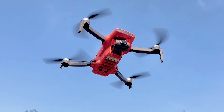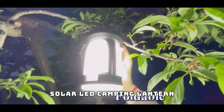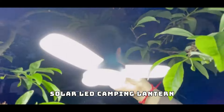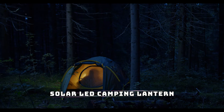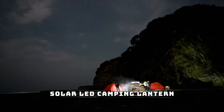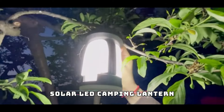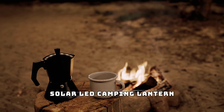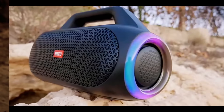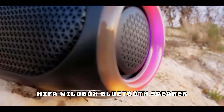At number six, the high-power solar LED camping lantern. With its 4,500 milliamp-hour rechargeable battery and solar charging capability, this lantern is a must-have for any camper. It provides powerful, long-lasting light, ensuring you're never left in the dark — whether you're setting up camp after sunset or navigating your way through the woods at night. Its rugged design ensures it can withstand the elements.